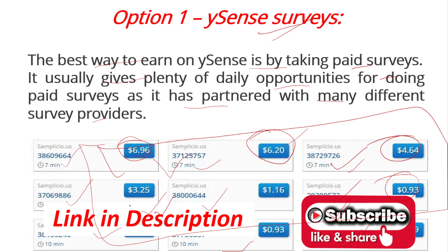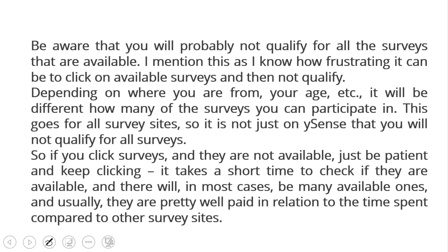Be aware that you will probably not qualify for all the surveys that are available. Depending on where you are from and your age, it will be different how many surveys you can participate in. This applies to all survey sites, not just Buysense. If you click on a survey and don't qualify, just be patient and keep trying. There will in most cases be many available ones, and they are usually pretty well paid relative to the time spent.